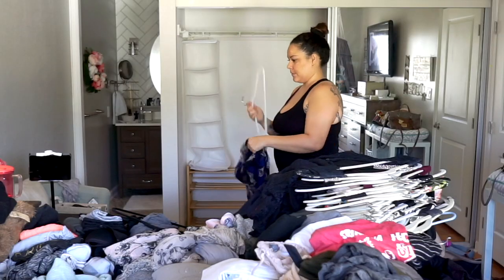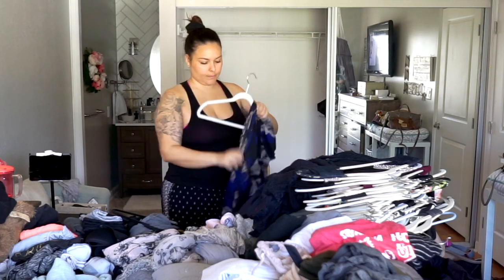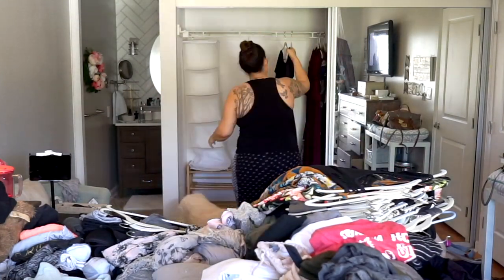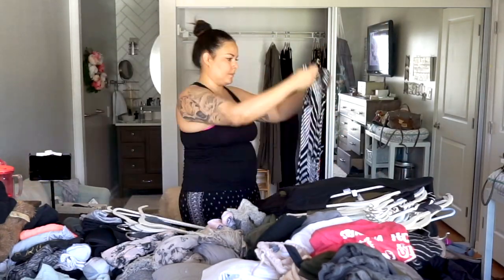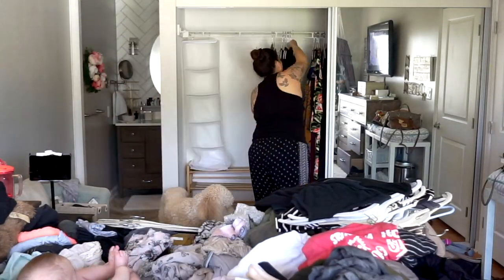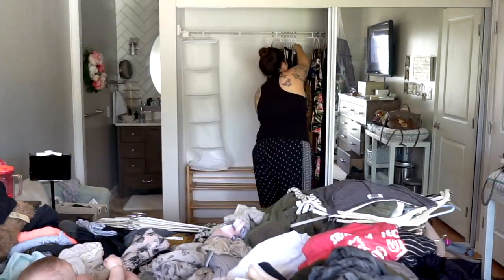So much stuff! Anyway, the first step is to take each item and hold it in your hands and ask yourself: does this spark joy? Marie Kondo says that if it gives you an elevated, lifted feeling, that's the spark of joy. If it gives you a heavy feeling or a negative association, you really have to pay attention to your body cues with each item. The key is to hold it in your arms and see if it sparks some sort of joy.